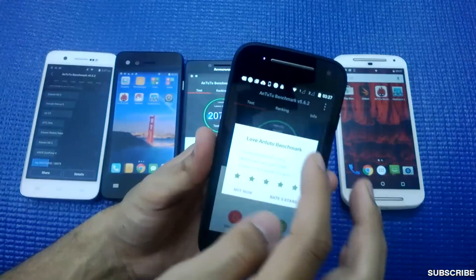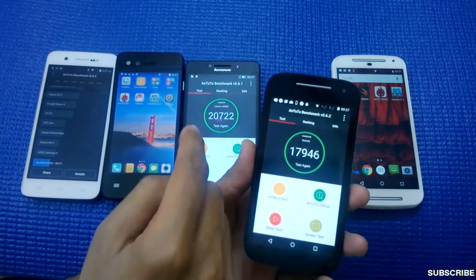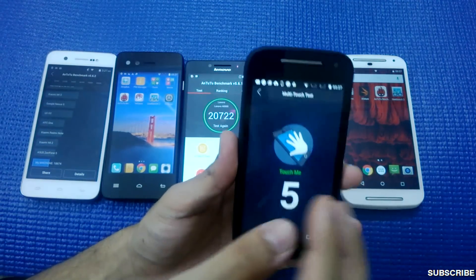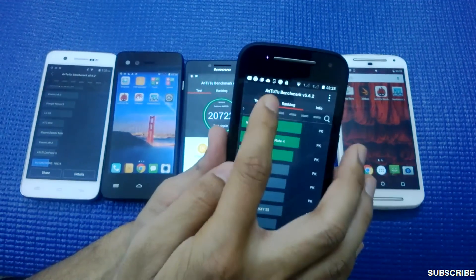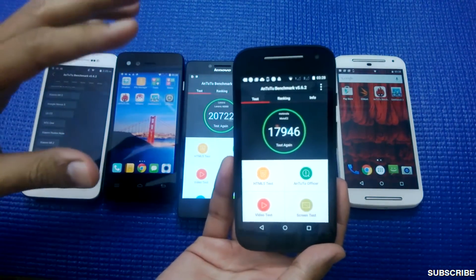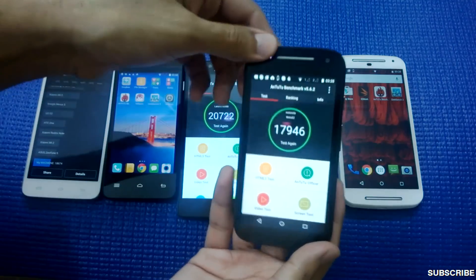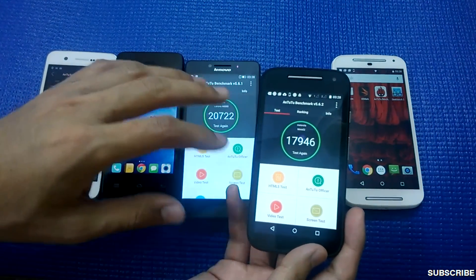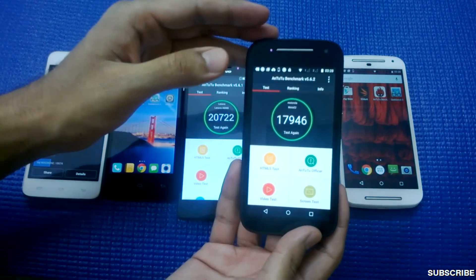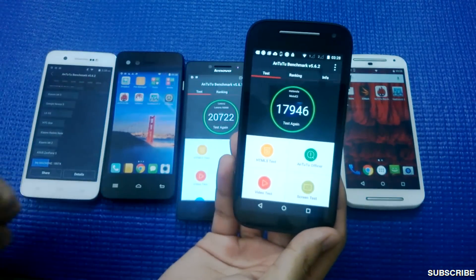The Antutu benchmark score for the Moto E2 is 17,946, which is less than the Lenovo A6000, though both phones share the same processor. It supports 5-point multi-touch. In gaming, Overkill 3 runs on low graphics settings; lighter games like Shark Attack and Ultimate Spider-Man run easily. The battery is slightly better than the A6000, but the Lenovo A6000 wins on camera while the Moto E2 wins on build quality and Gorilla Glass 3 protection.